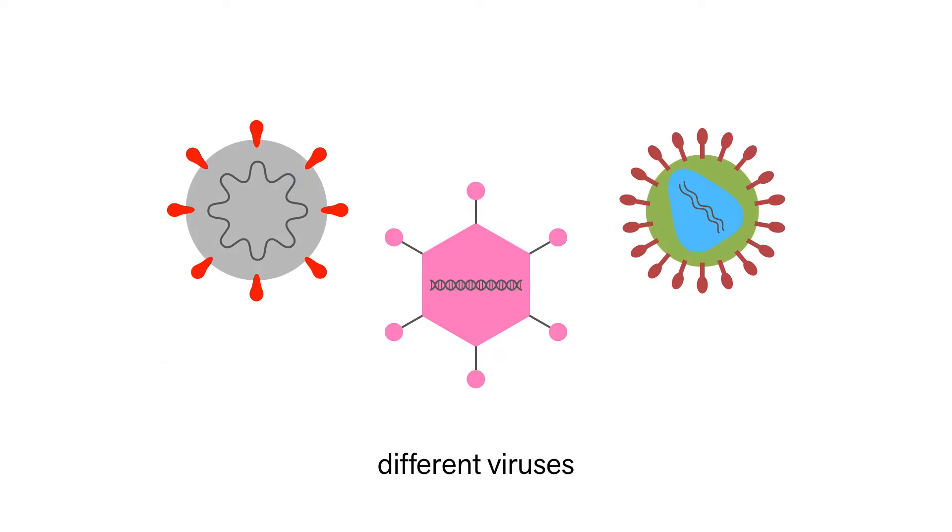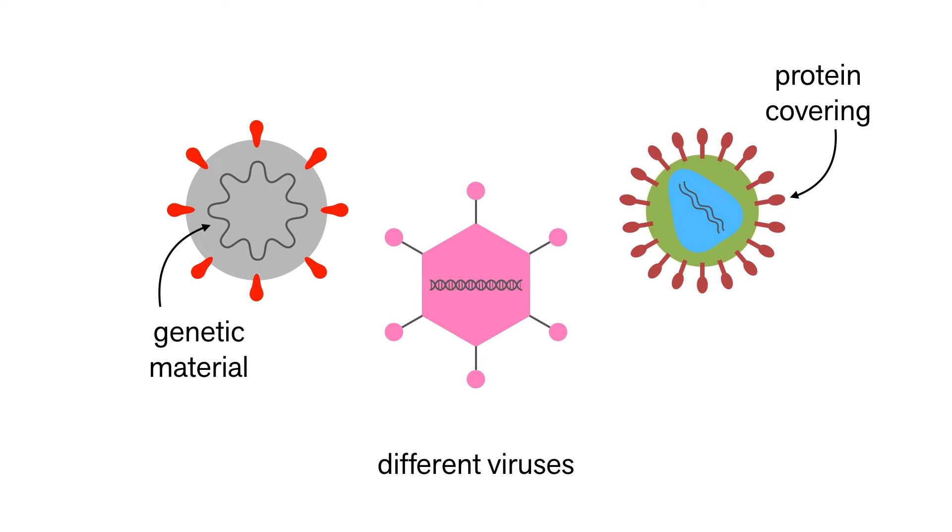There are many, many different kinds of viruses, but they're all basically genetic material with a protein covering. The protein covering helps them get into cells, and the genetic material tells those cells how to make more viruses. Now it may seem odd to use a virus to protect you from a virus, but a viral vector vaccine only takes advantage of the virus's ability to get into cells.